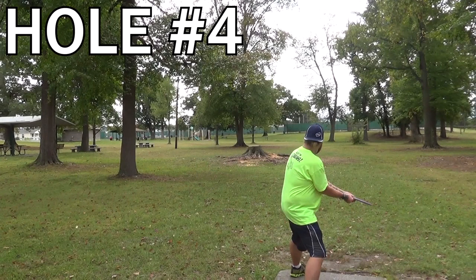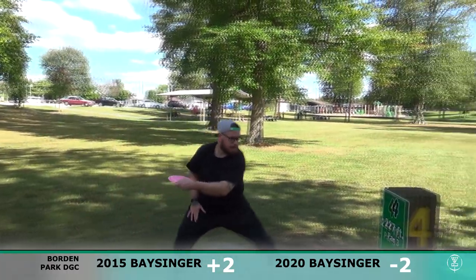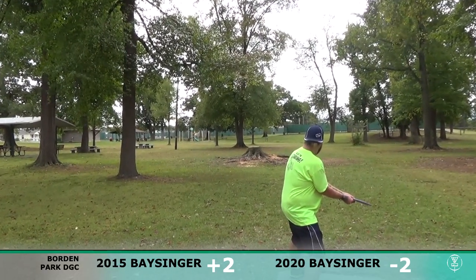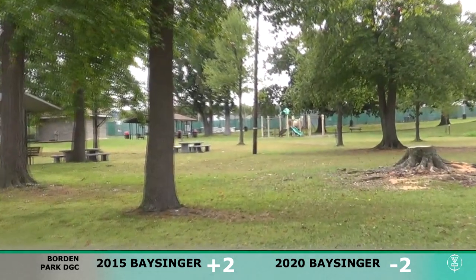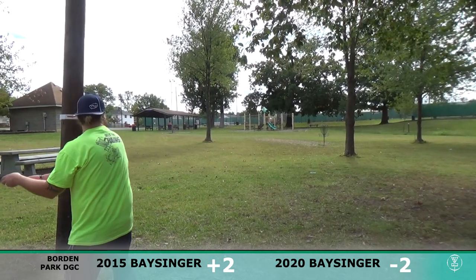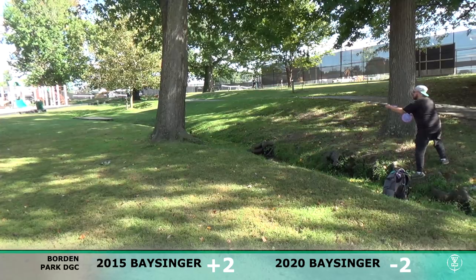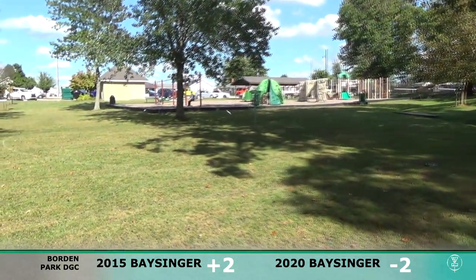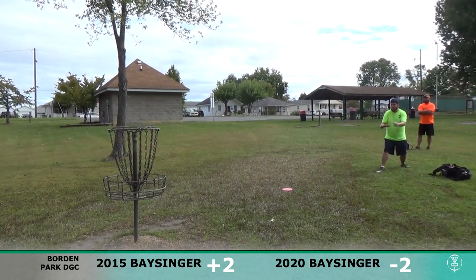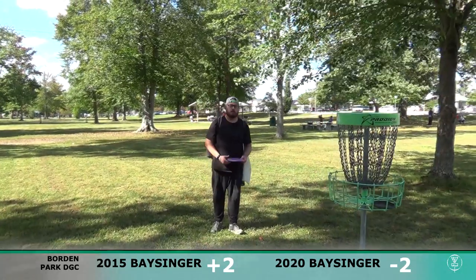Two down through three. Hole number four is quite a bit different — the basket is in a different location, a little longer and more to the right. Tried to turn it over and didn't really put anything on it, just faded out. Almost missed the mando but fortunately landed just to the right of the mando pole. Going with MVP Atom on the upshot — missed the comeback putt for two. Two holes in a row I've missed. Good putt there with my opposite hand — really happy with that one, tap in for three.